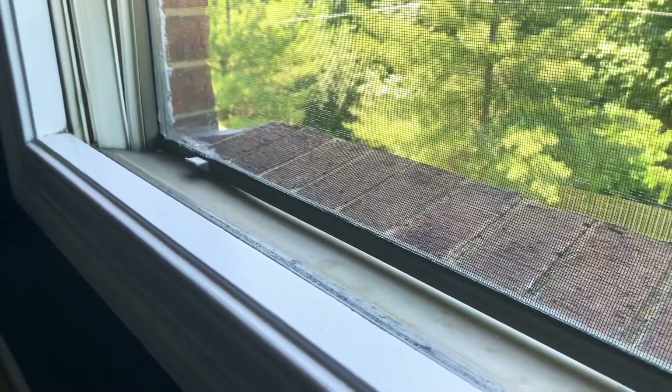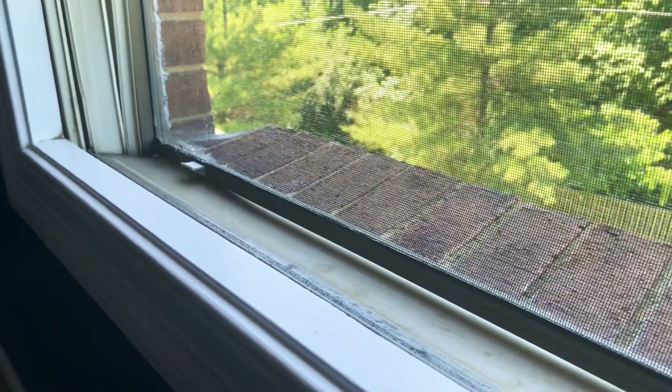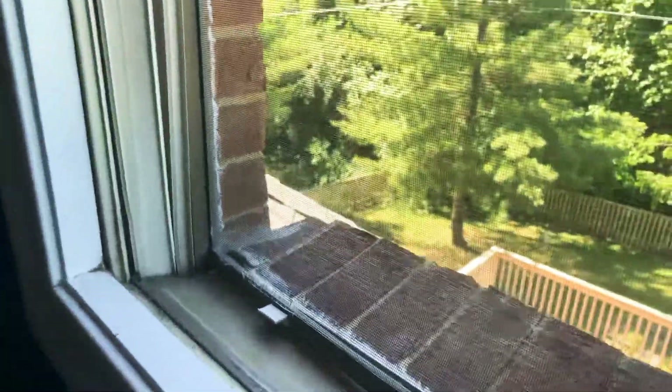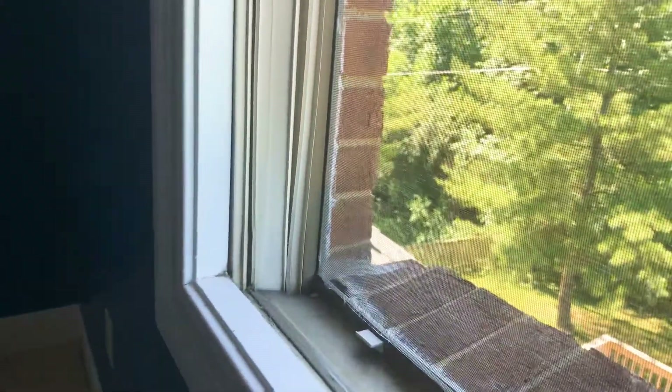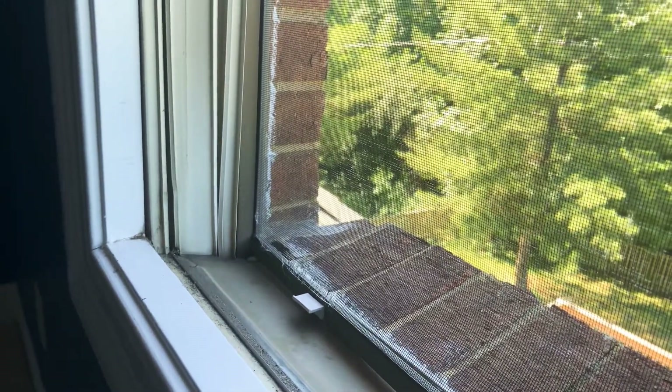It's not always the case. Generally, a cheaper window might succumb to the damage more and be harder to operate because of it. But these pretty solid windows have held up pretty decently despite this going on. If you have any questions about that, feel free as always to call, text, email — whatever works. Thanks.